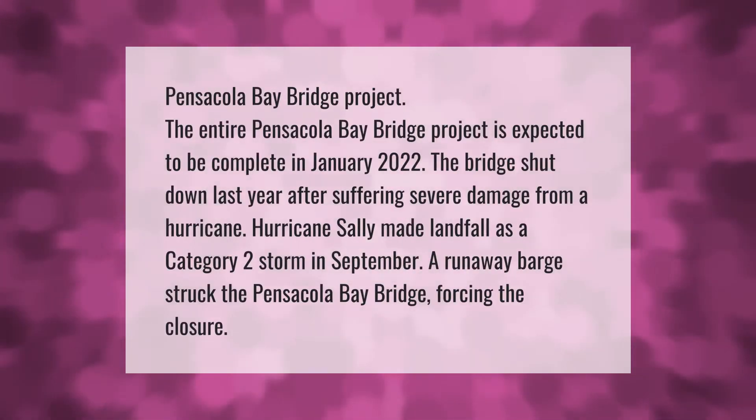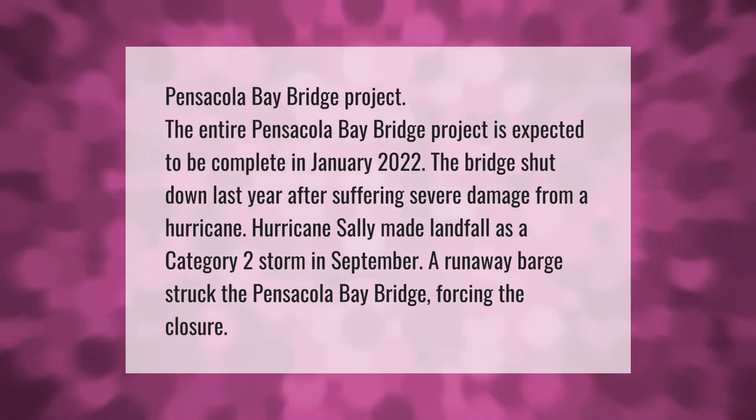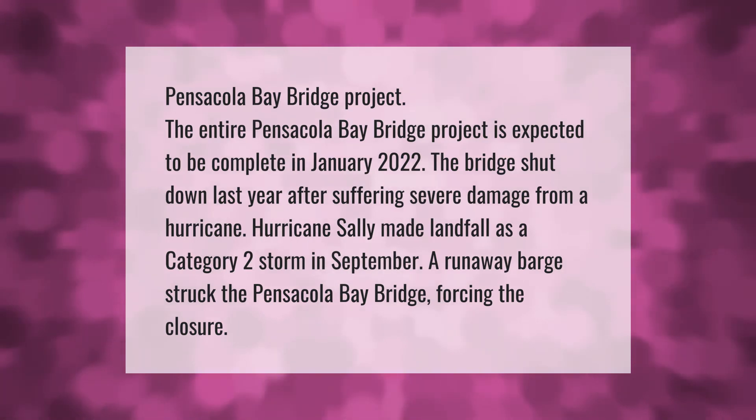The entire Pensacola Bay Bridge project is expected to be complete in January 2022. The bridge shut down last year after suffering severe damage from a hurricane. Hurricane Sally made landfall as a Category 2 storm in September.